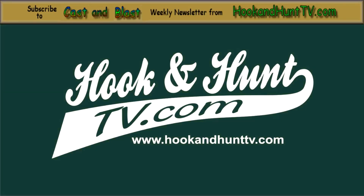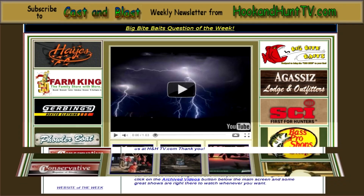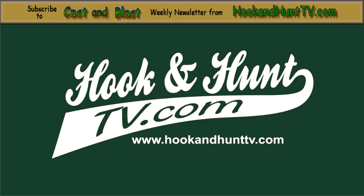The Cast and Blast Newsletter is the official newsletter of HookAndHuntTV.com. Go to our home page and sign up and we will email the show to you each and every week. Watch and win, now on HookAndHuntTV.com.